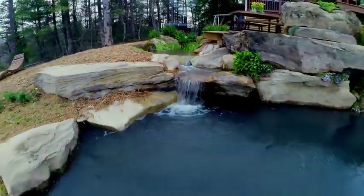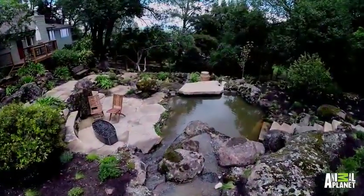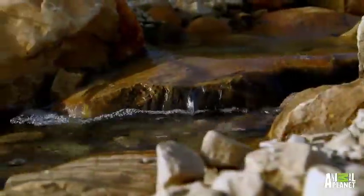Natural pools may be my bread and butter, but I'm in constant awe of the masterpieces created by my fellow designers. This pool you're about to see was built for a homeowner who not only loves the mountains, but is also a keen scuba diver. This two million dollar pool is simply called the Mountain.